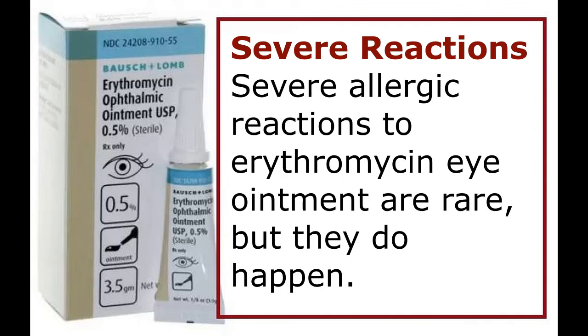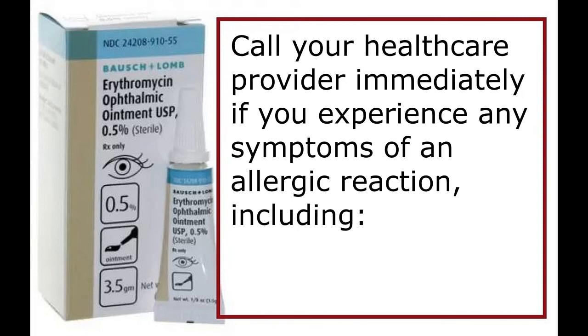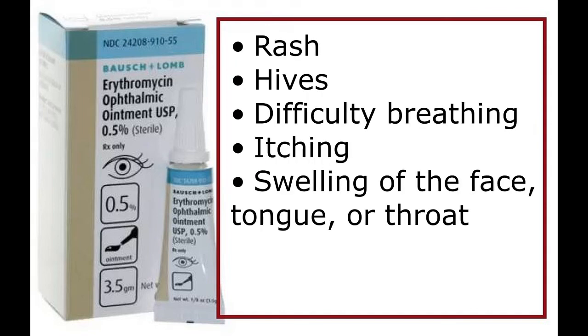Severe reactions: severe allergic reactions to erythromycin eye ointment are rare, but they do happen. Call your healthcare provider immediately if you experience any symptoms of an allergic reaction, including rash, hives, difficulty breathing, itching, or swelling of the face, tongue, or throat.